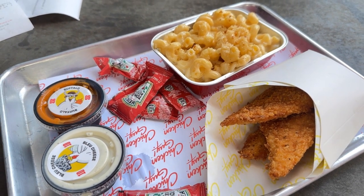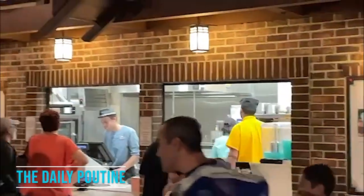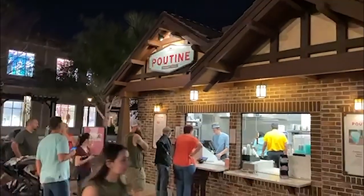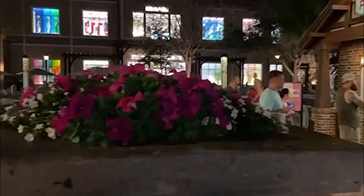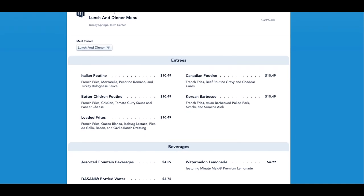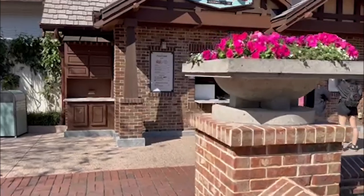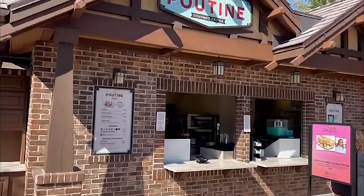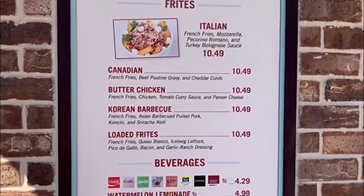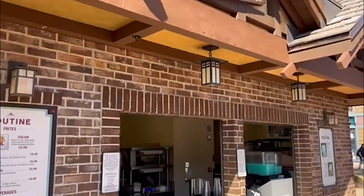Our last stop in Disney Springs is also in Town Center at the Daily Poutine. Poutine is a Canadian specialty of French fries with beef gravy and cheese curds, and it's delicious. The Daily Poutine has different versions: classic, an Italian poutine with mozzarella cheese, a turkey bolognese sauce poutine, and even a Korean barbecue poutine. There are all sorts of crazy options here, but you can't go wrong with the classic. This is an awesome place for a picky eater to try something new or just stick with the classic Canadian poutine.